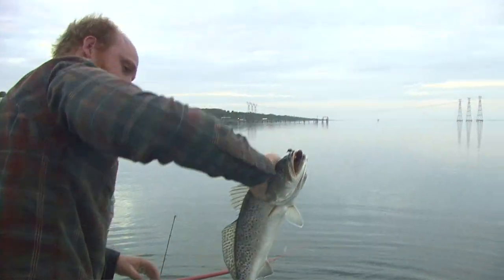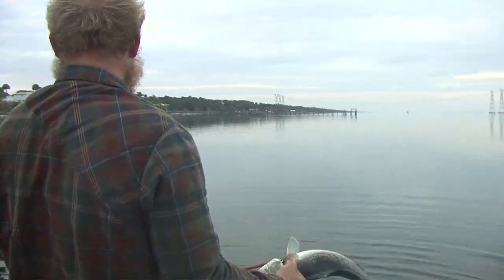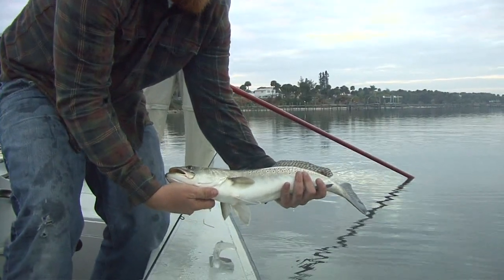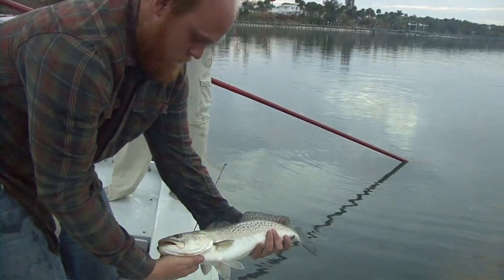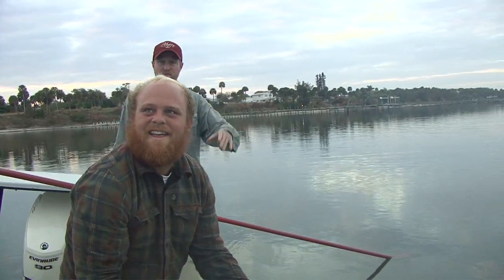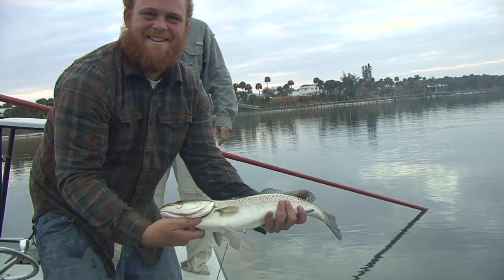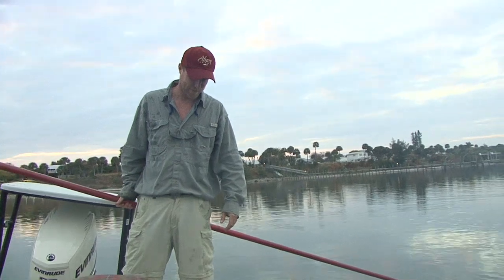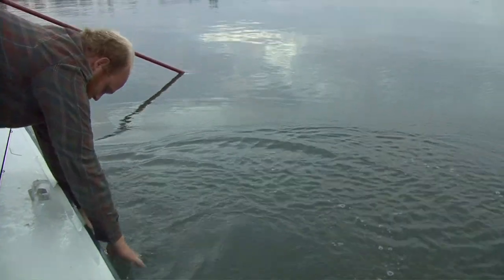Wow, man, that's a studly trout! That's the biggest trout I've ever got - that's a studly trout. There's a little break, and I was telling you guys this river is all about subtle little drop-offs. There's a little swale right here - look at that. We've been picking these fish up right on the edge. Look at that. Nice job, man! We're going to get another one. Dude, that was sick!